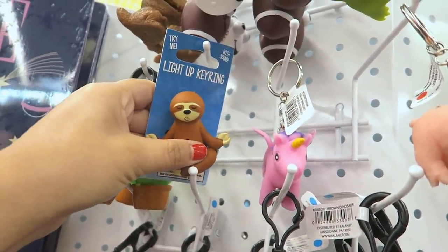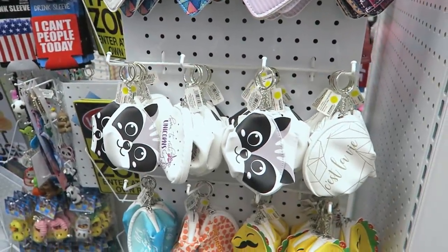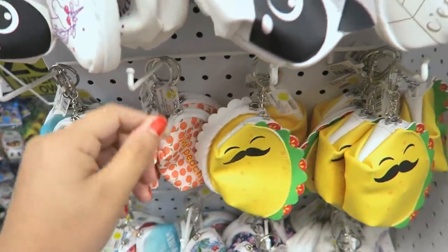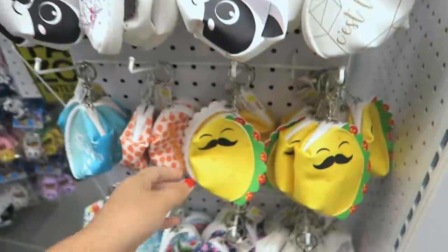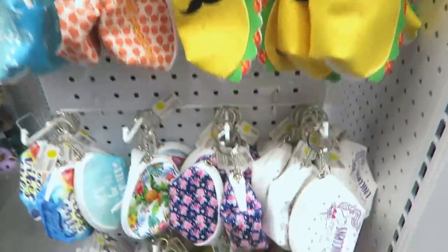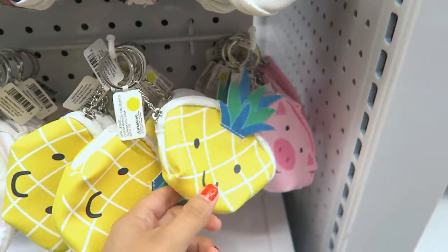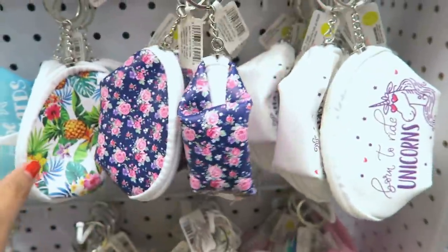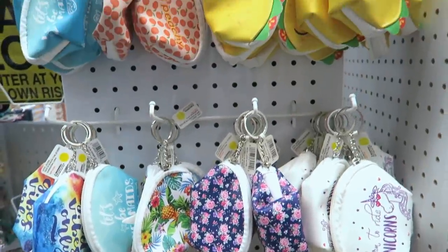Look at this sloth, it's meditating — so adorable. It says it lights up, oh interesting, that's pretty cool. These little coin change purses are really cute. This one says 'Just Peachy' and has a whole bunch of peaches around it. A little raccoon. Look at the taco — I love tacos! And this one is a little piggy, so cute. I like the pineapple because it has this little piece sticking up. There's some floral, some pineapple, a little kitten — all super cute.